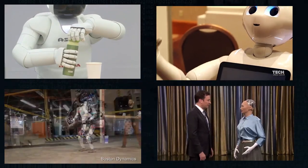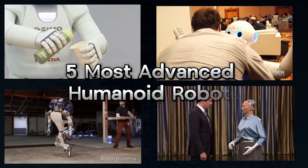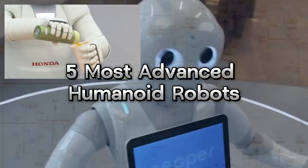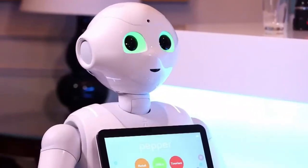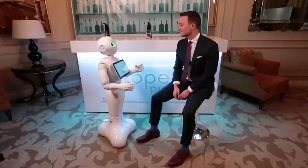Today we're diving into the world of robotics, introducing you to the five most advanced robots of our time. Number five: Pepper. My name is Pepper. I'm a humanoid robot and I'm 1.20 meters tall.